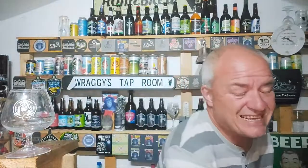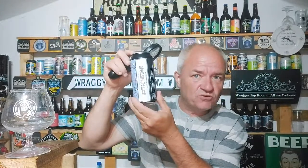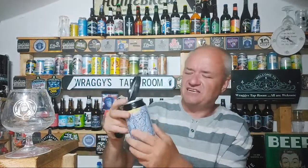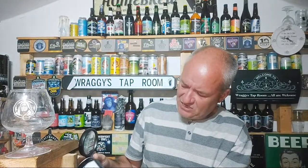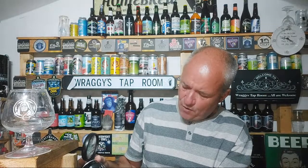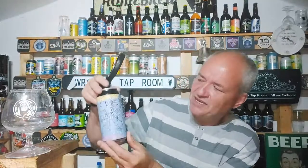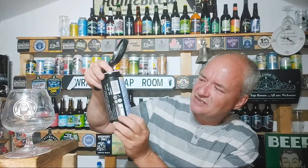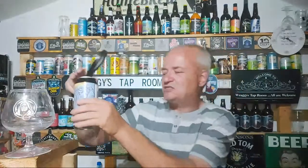This is Brass Castle Brewery's Jack in Irons Coconut Imperial Stout — sounds amazing. It's wood aged and gluten free, malted in Yorkshire. We're going there in October so I'm hoping to get over to Brass Castle Brewery, to the taproom or shop. Good artwork on the can — Jack in Irons obviously, to replicate the name of the beer itself.